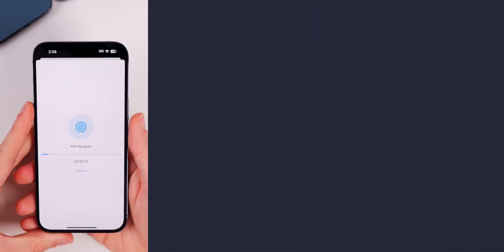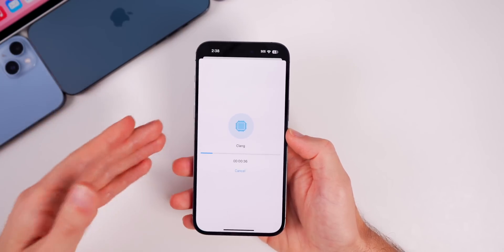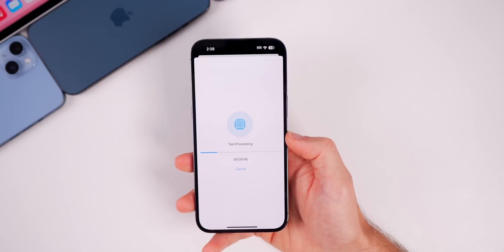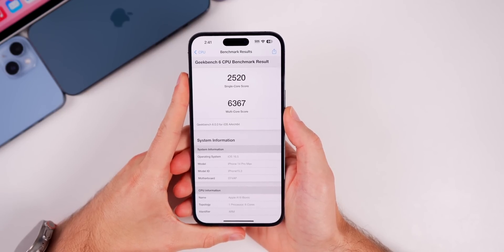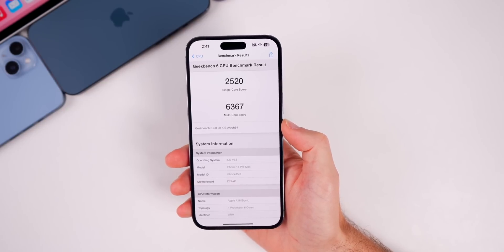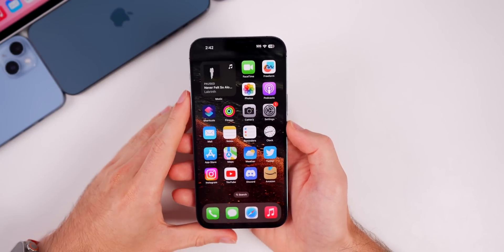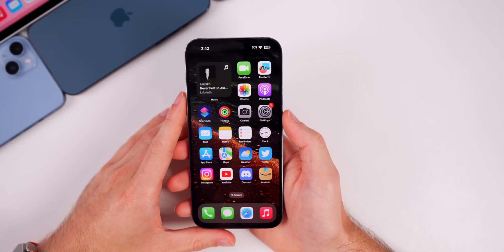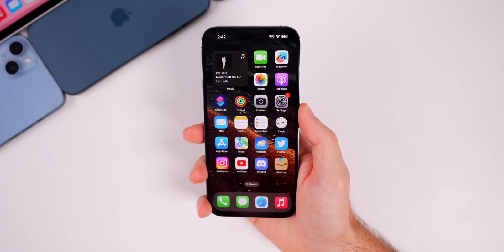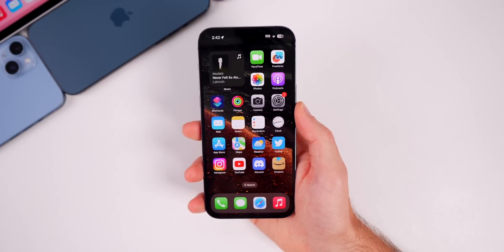Running a Geekbench 6 test, no major changes are expected between beta 1 and beta 2 given how deep we are into the iOS 16 release cycle. The results came in at 2520 on single-core and 6367 on multi-core — slightly higher than beta 1 by 3 and 12 points respectively, a very minor difference. Battery life is expected to be essentially the same as beta 1, which was similar to 16.4 and 16.4.1. Don't expect better battery life by upgrading to 16.5 beta 2 — it may even be slightly worse since it's a beta.